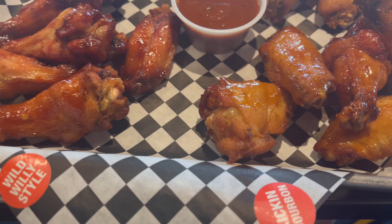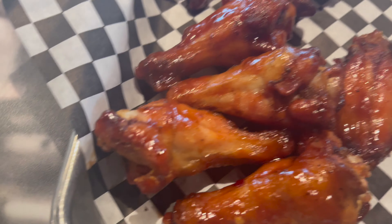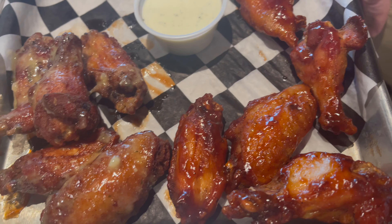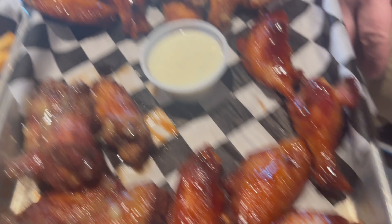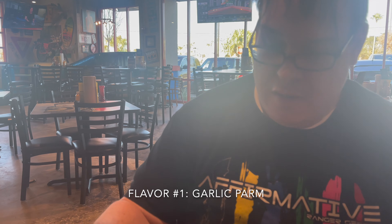Here are the flavors we have: bourbon, Wild Willie style, PB&J, and a dry rub — those are mine. And Matt has garlic parm, Jameson, teriyaki, and ranch. Alright, where are you going to start first? I'm going to go garlic parm. Do it.